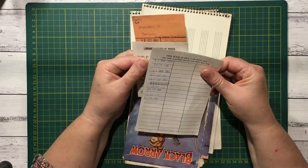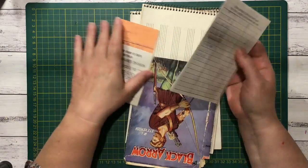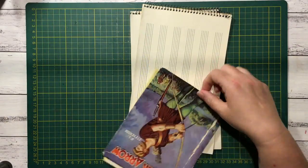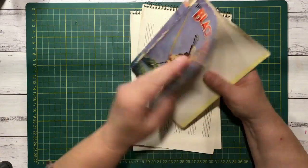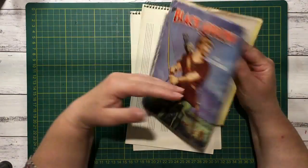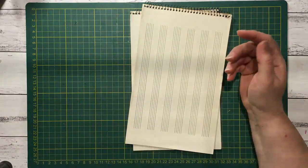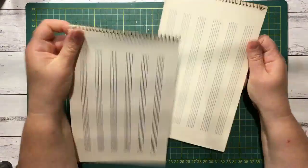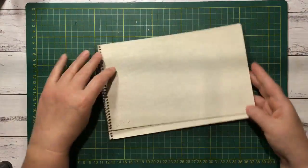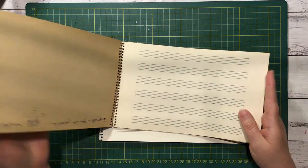I grabbed some due date slips as well for collaging. I also grabbed this dust cover — The Black Arrow. I didn't want the actual book as it wasn't in any good condition, but I did like the look of the dust cover. There was also a broken music book that looks like it's just empty pages, which would be great to fold and put into journals as pages.